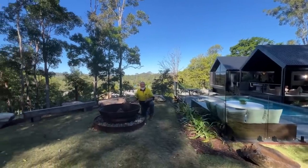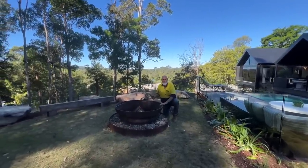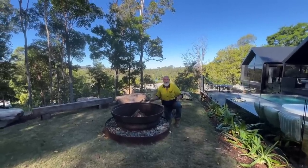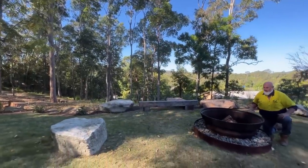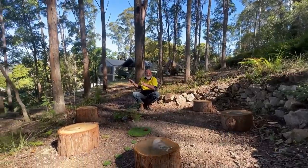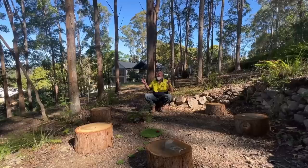Another great feature of this property is this fire pit area. This is the greatest fire pit I've ever seen — absolutely fantastic, all set up and ready to go. We've got rocks surrounding it so you can sit down and enjoy a nice afternoon or evening by the fire, alongside these beautiful manicured lawns and gardens.